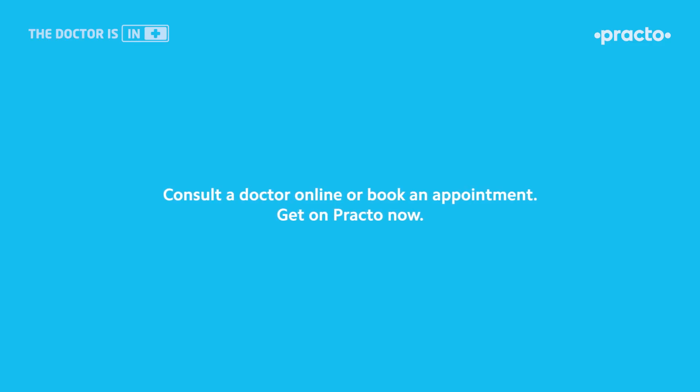With over 1 lakh medical experts and the facility to teleconsult, experience clinic-like consultations on Practo.